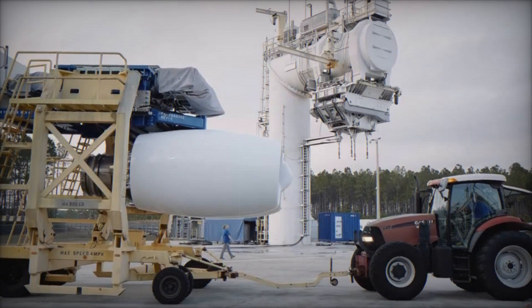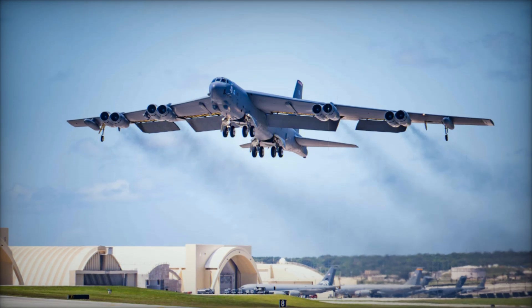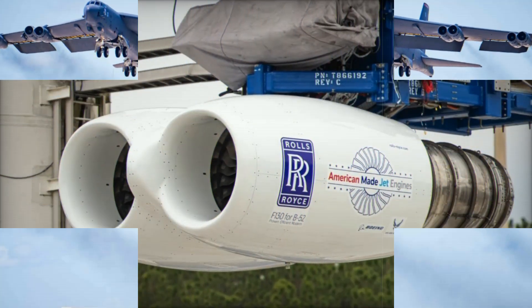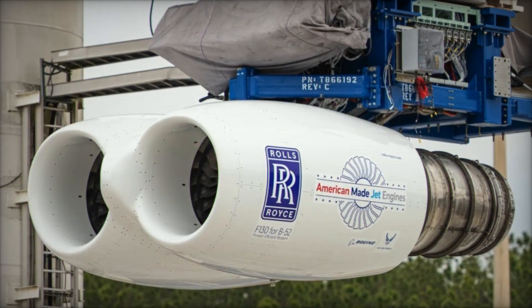The B-52J modernization program highlights the ongoing effort to maintain this iconic bomber as a key asset for U.S. defense. With advanced technology, enhanced efficiency, and a strategic focus on cost-effectiveness, the B-52J will continue to serve as a critical tool for the U.S. military, prepared for the challenges of modern conflict while honoring its historic role in defense strategy.